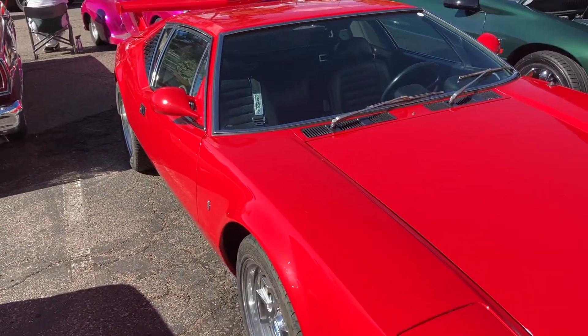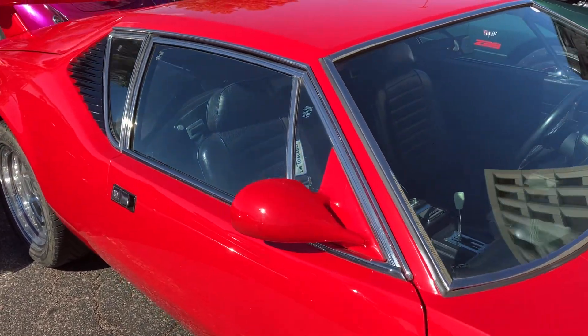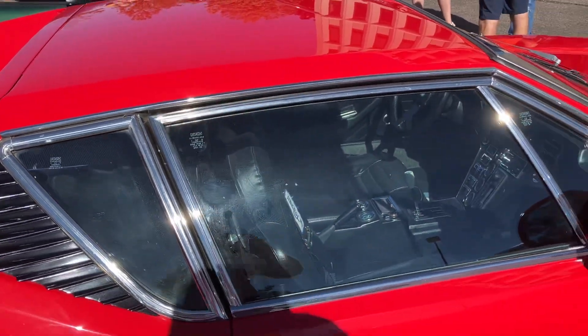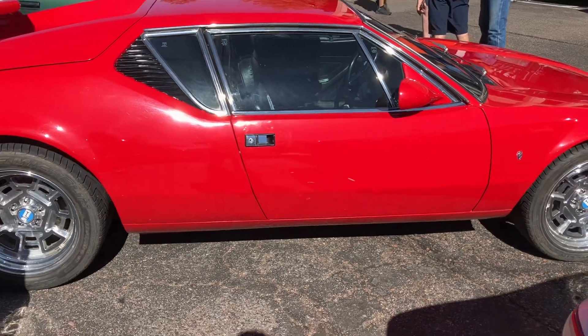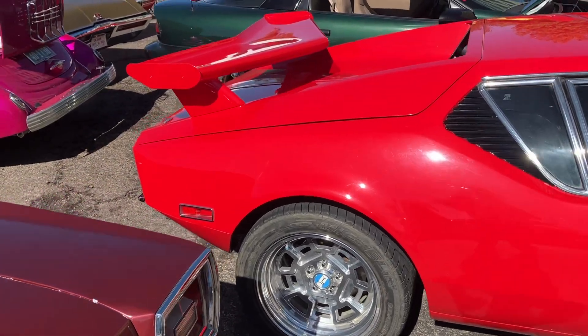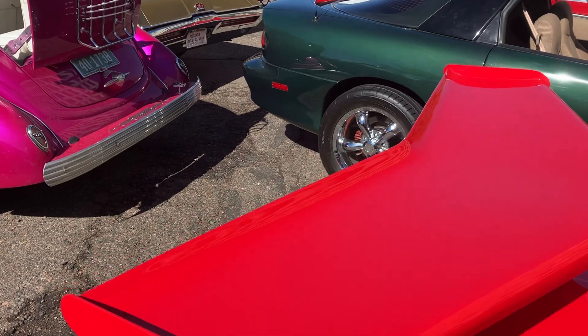Very pretty car, looks like the guards are red, really nice car. Appreciate you subscribing if you could — try and keep the good stuff coming.